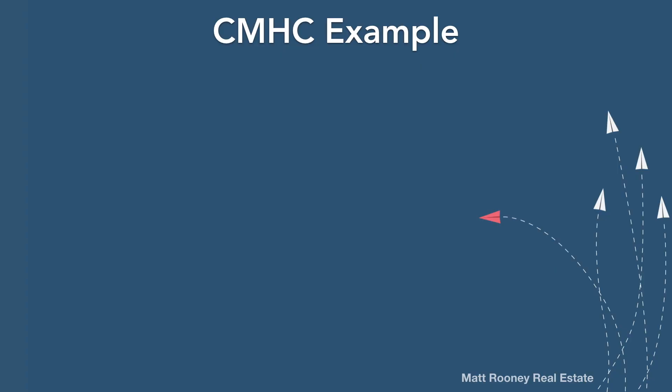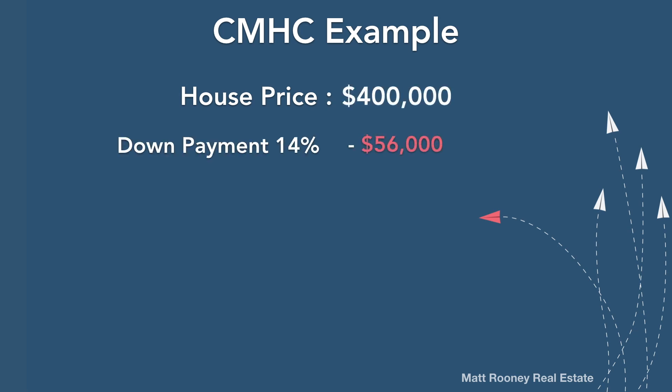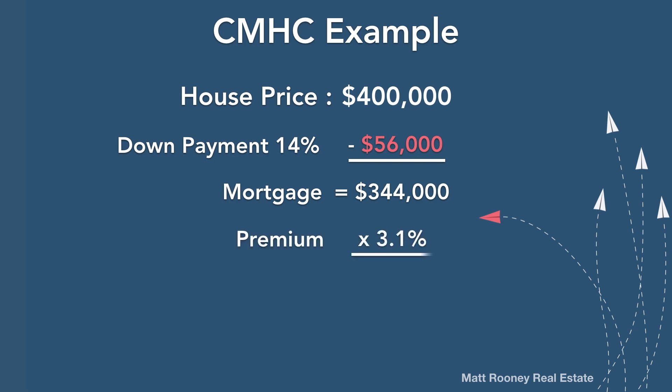Let's imagine you're purchasing a home for $400,000 with a down payment of $56,000 — that's 14%. Based on the size of your down payment, your premium will be 3.1% of your loan amount. To calculate your premium, take the price of your home and subtract your down payment: $400,000 less $56,000 leaves you with a mortgage of $344,000. Take that mortgage amount and multiply it by your premium: $344,000 times 3.1% leaves you with $10,664. That's what you owe in CMHC. This amount can be built into your mortgage payments or you can pay it as a lump sum on closing — most people opt to build the premium into their mortgage payments.